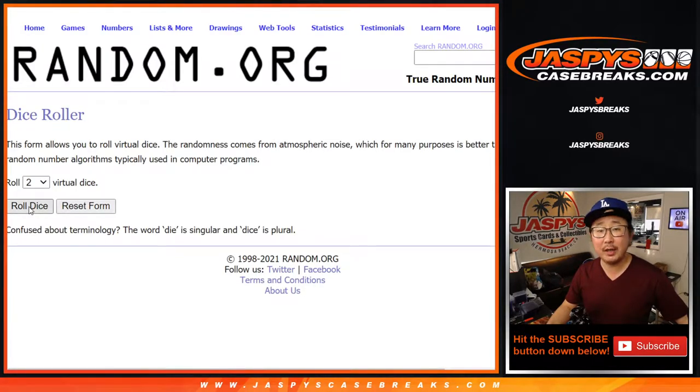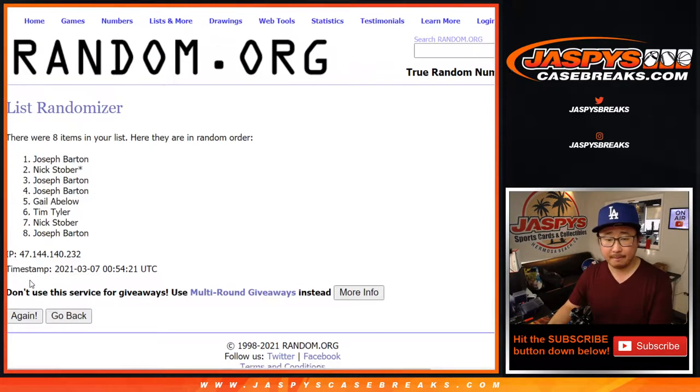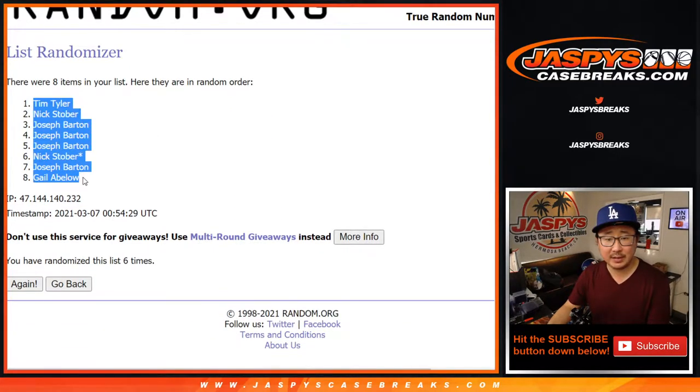There are the divisions right there. Let's roll it, let's randomize it. Three and a three — hard six. Six times for each list: one, two, three, four, five, and sixth and final time. After six, we got Tim down to Gail.